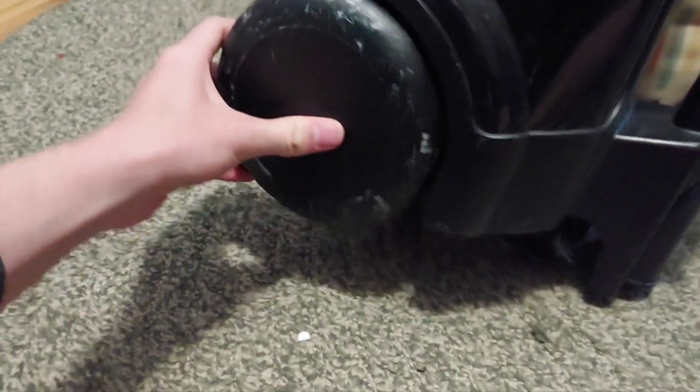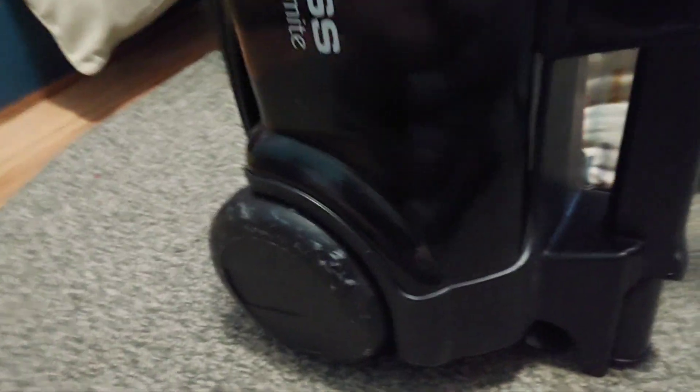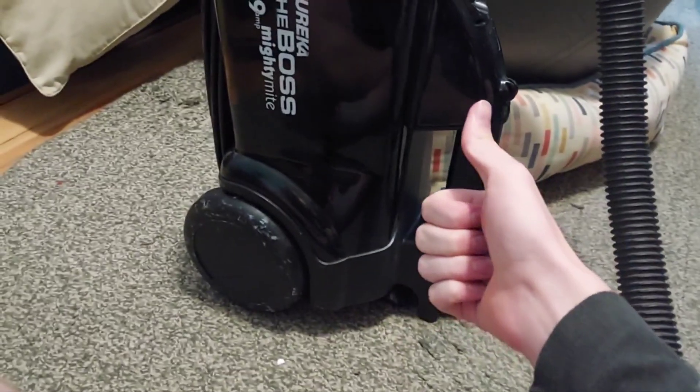When it comes to just cleaning hard floors, I tend to go for this Eureka The Boss Mighty Might 9-amp. It is a very good machine with a lot of power. It currently has the paper bags in it, but that's guaranteed to change soon when I go through the last one. It's not quiet but it's not loud. It's got a lot of power for such a tiny little machine — it doesn't have the full-size upright motor, but it still has a lot of cleaning power for a small package. This gets the job done.